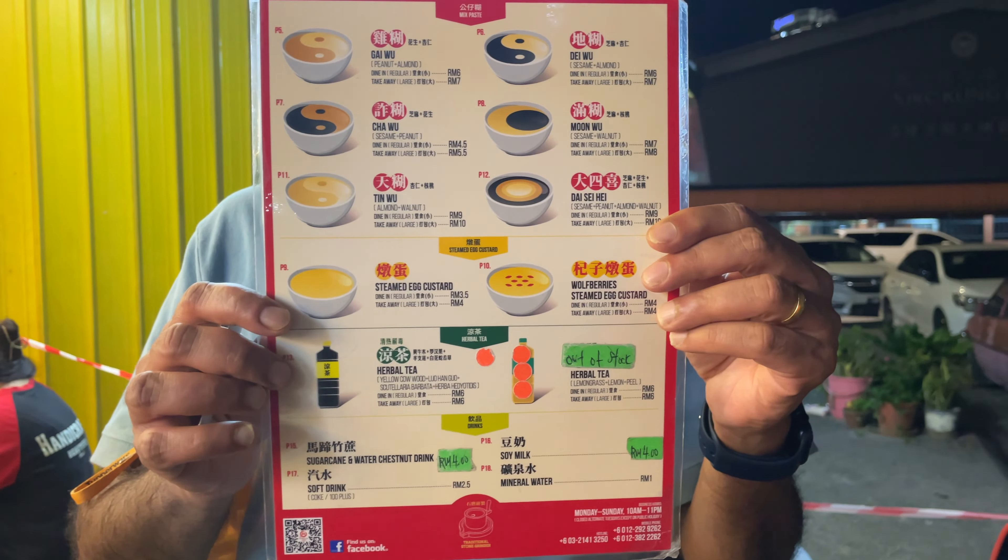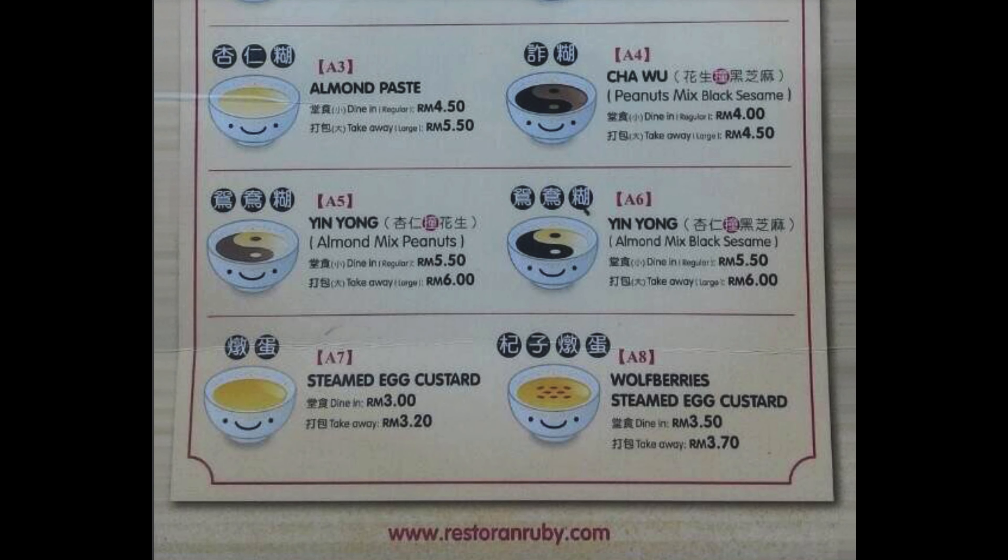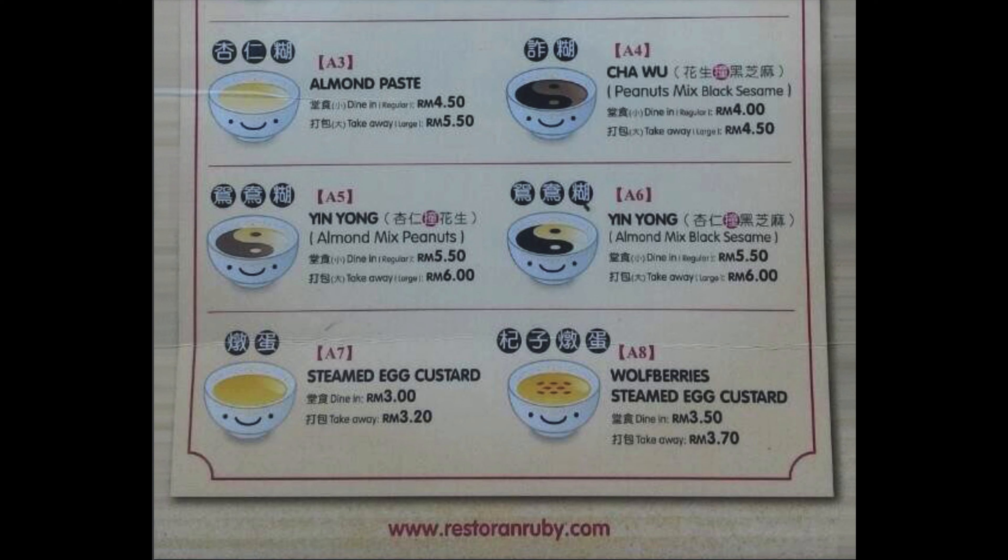Notice the tagline on the menu: if you are not satisfied, we don't expect you to pay. This menu can be found on the website of the restaurant.